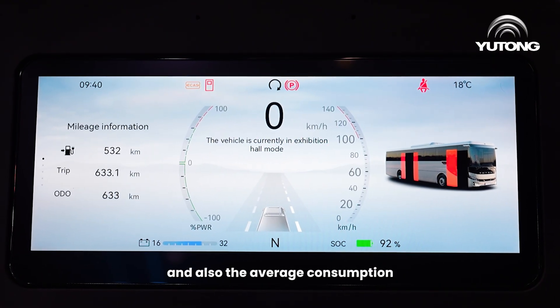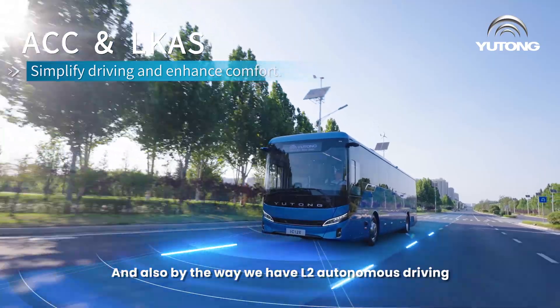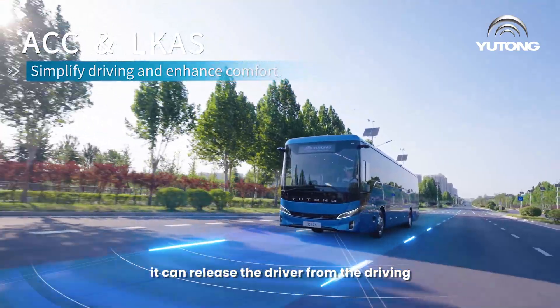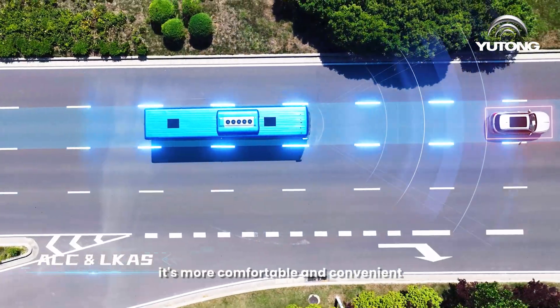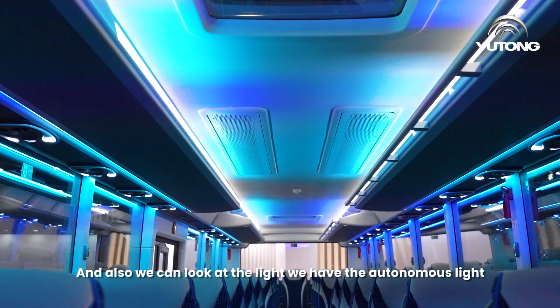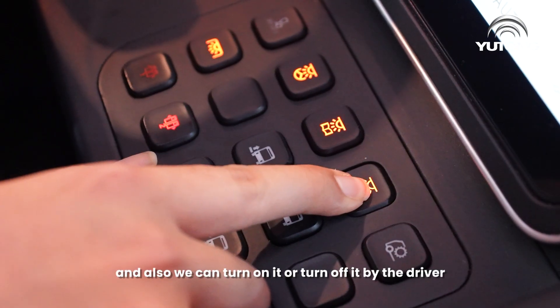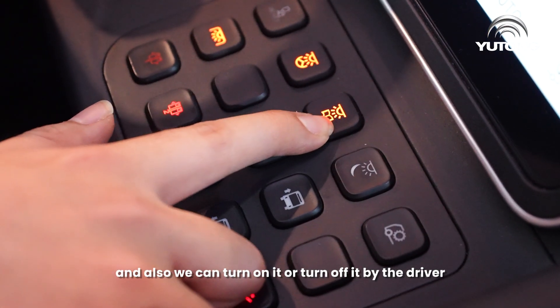We have many functions such as checking airbag pressure, temperature, and average energy consumption. We also have L2 autonomous driving, which can relieve the driver and make driving more comfortable and convenient. We also have autonomous lights — the driver can change the color and turn them on or off.